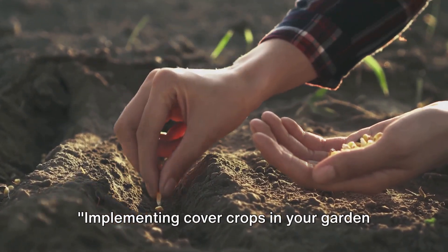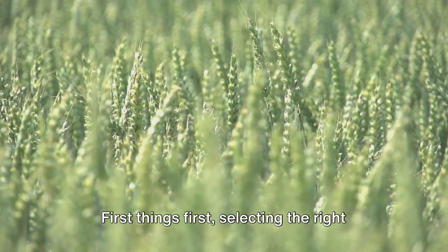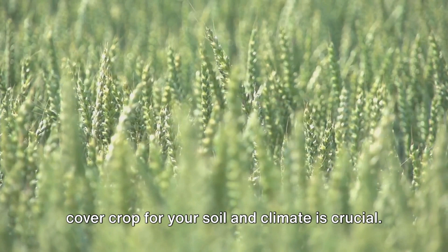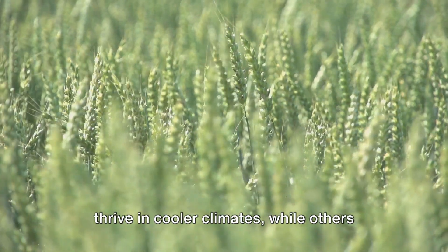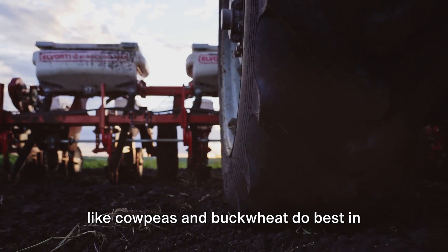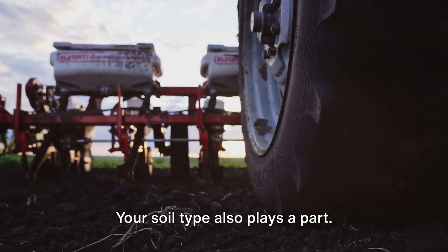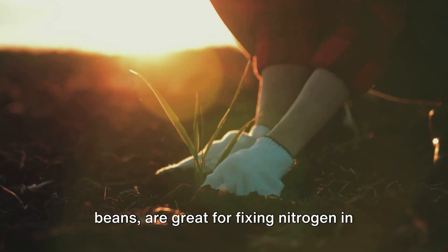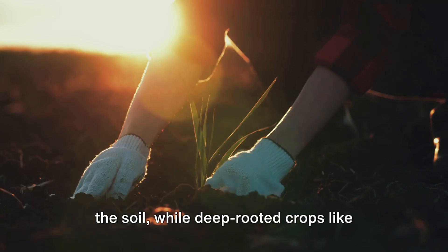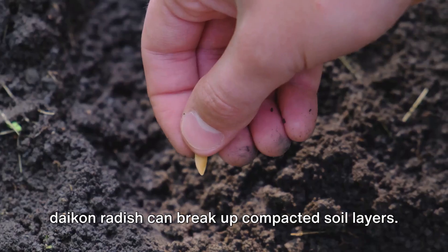Implementing cover crops in your garden or farm is easier than you might think. First things first, selecting the right cover crop for your soil and climate is crucial. Some cover crops like clover and vetch thrive in cooler climates, while others like cow peas and buckwheat do best in warmer regions. Your soil type also plays a part. Leguminous cover crops such as peas and beans are great for fixing nitrogen in the soil, while deep-rooted crops like daikon radish can break up compacted soil layers.